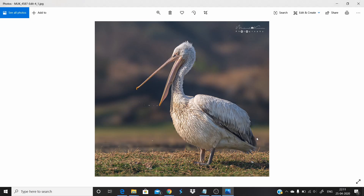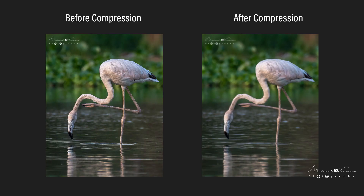Hi friends, today we will discuss a few things we should consider before posting a photo on Facebook. We noticed many times that a photo which looks great on the laptop after processing doesn't look good after uploading on Facebook. The main reason behind the loss of photo quality is the compression done by Facebook after you upload images.